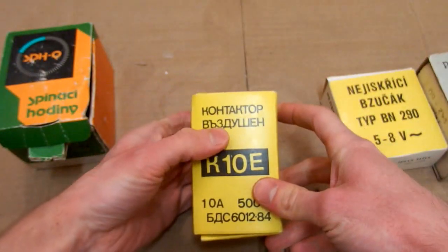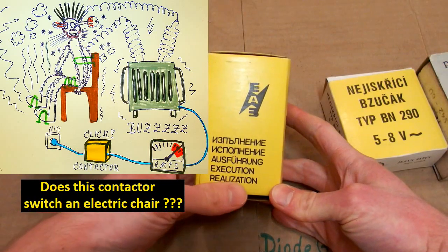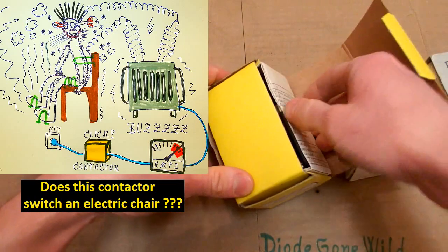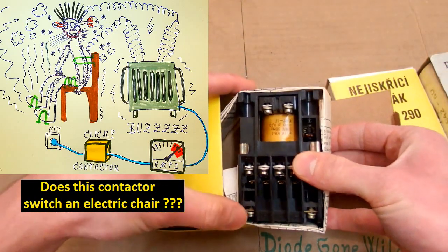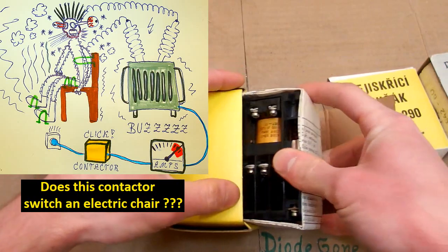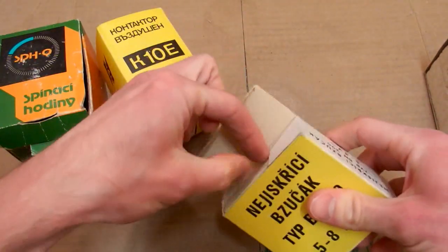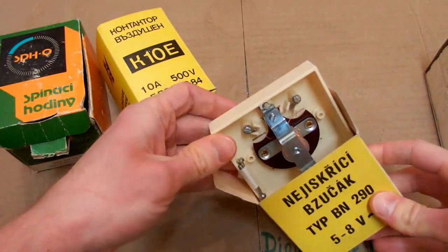Some contactor or relay here — it seems like an old contactor, maybe for some elevator or something like that. And there is a non-sparking buzzer — so if you have a gas leakage, you don't blow up basically.